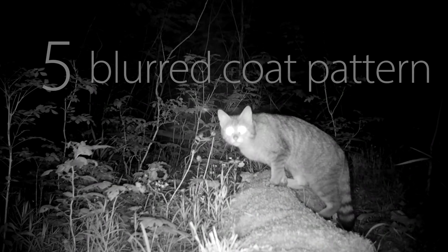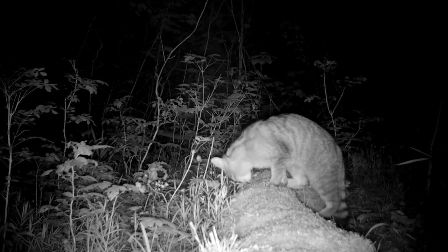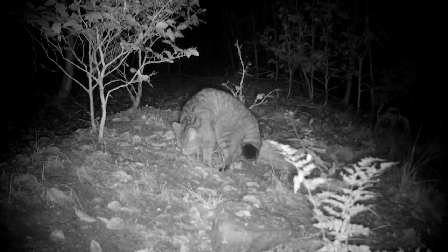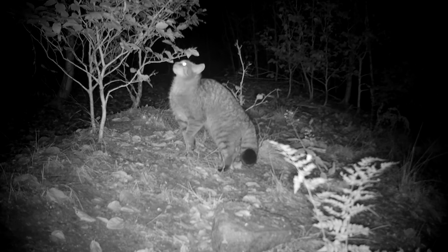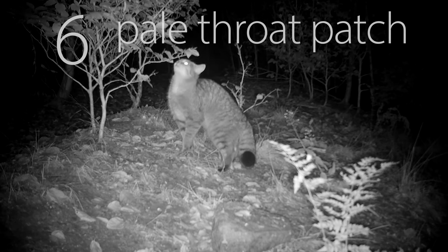The coat pattern of adult wildcats is not very clear on the flanks — the lines seem rather blurred. Wildcats also have a pale patch on the throat.